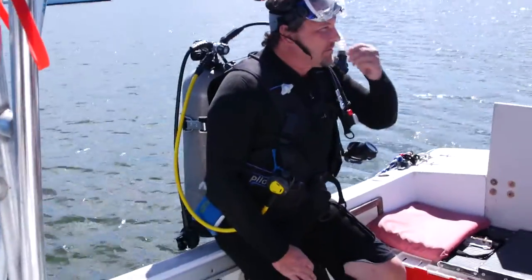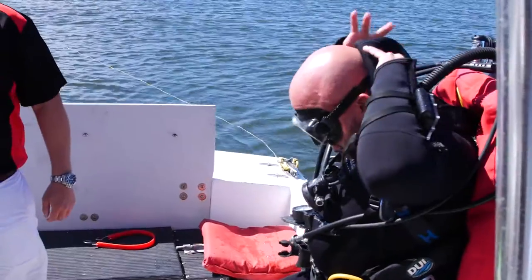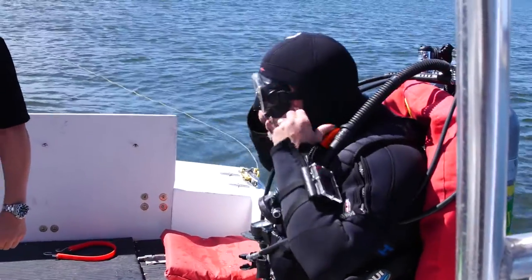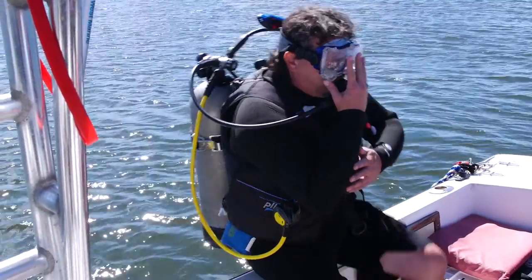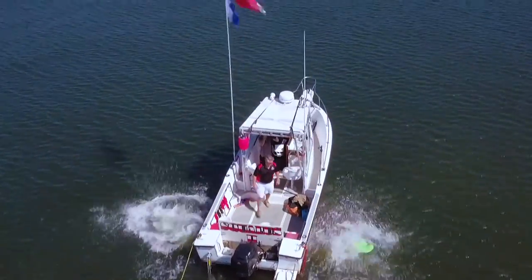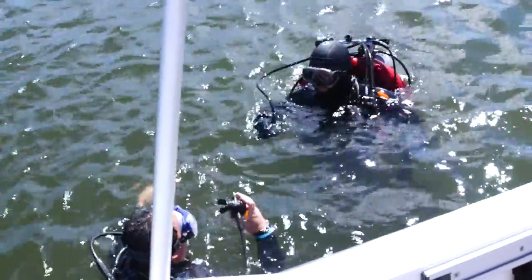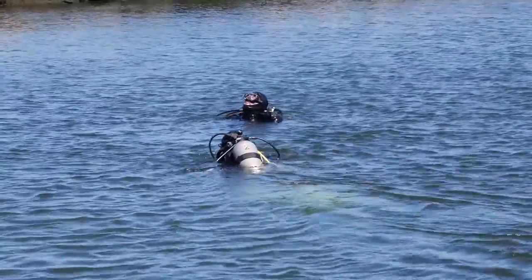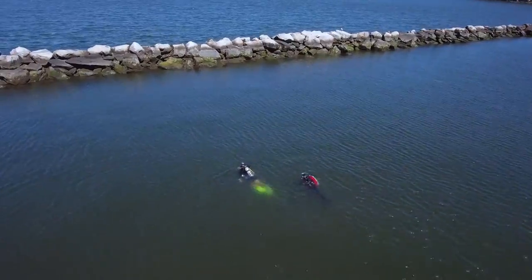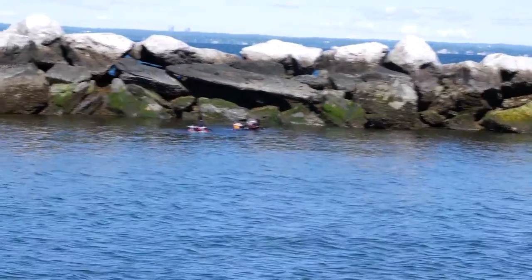I'm just going to drop off and do a plastic test, and when you guys drop in just give me the okay — let me know you're alright. Three, two, one. Go — tie it to the bottom of the boat and then we'll swim on the surface to the rocks and then descend.